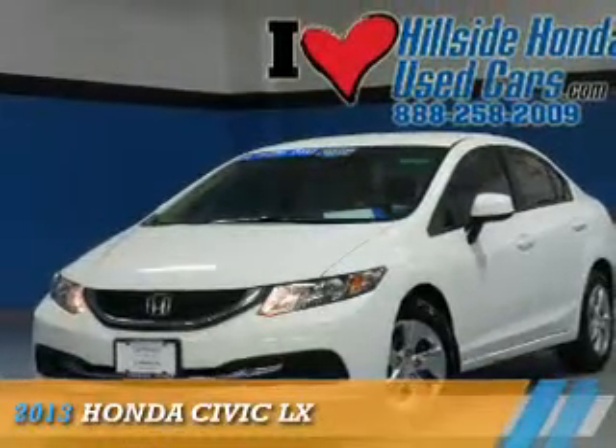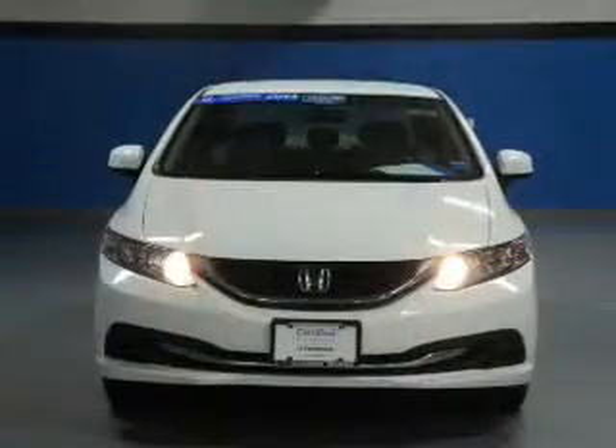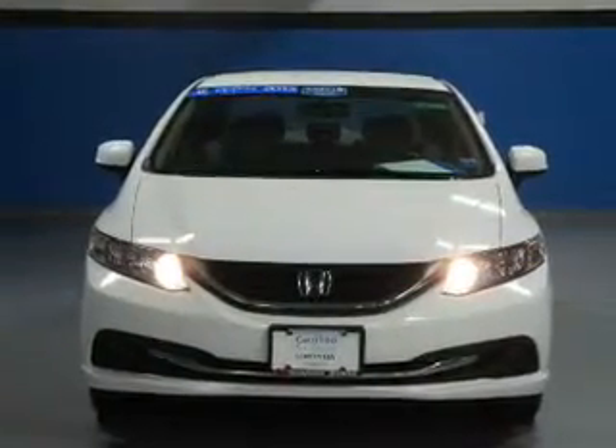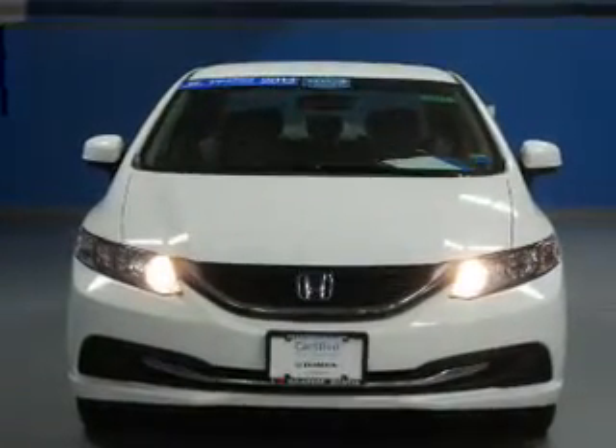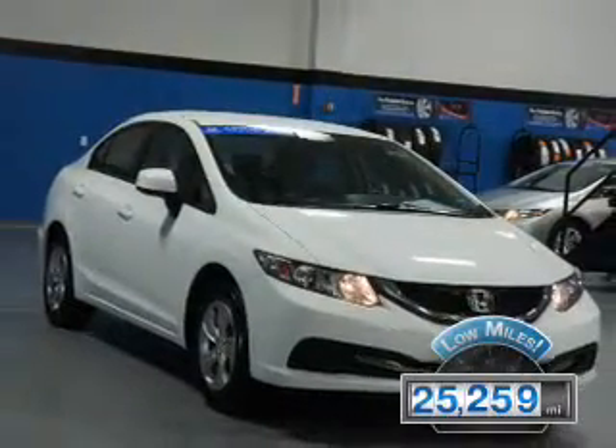Presenting the 2013 Honda Civic. It's powered by a 1.8-liter 4-cylinder engine and a 5-speed automatic transmission. With fewer than 30,000 miles, this vehicle has a long road ahead.